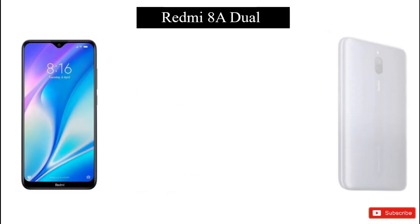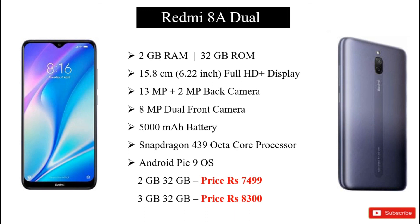Friends, we have the last smartphone — the 8A dual model. It has 2GB RAM and internal storage, with a full HD plus display.